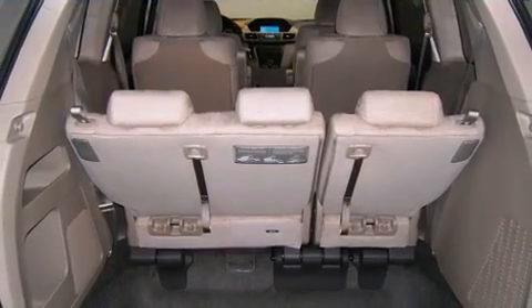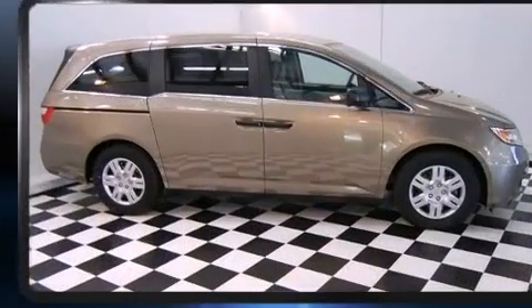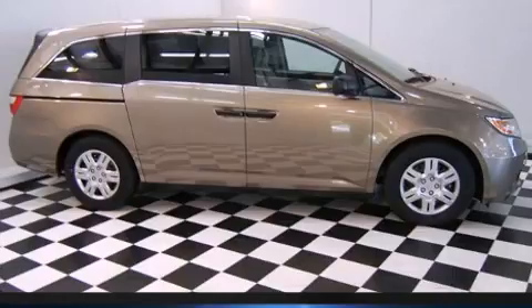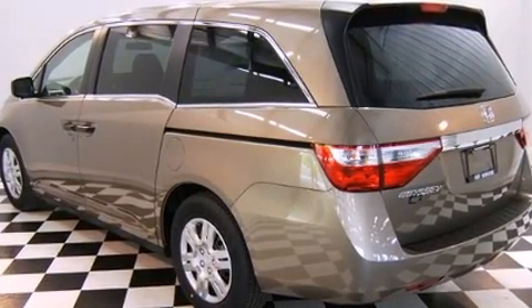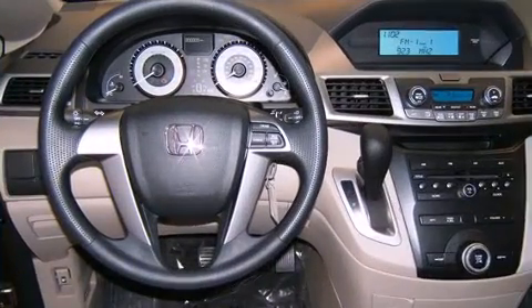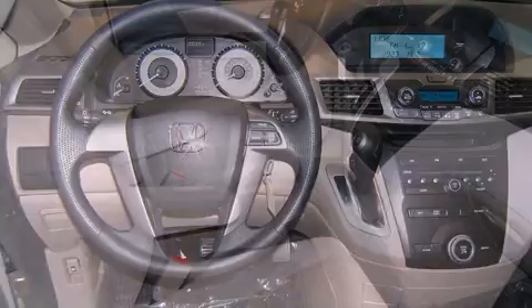Top features include front bucket seats, front and rear reading lights, a tachometer, a trip computer, and remote keyless entry. Storage solutions are integrated throughout the interior, demonstrating thoughtful attention to detail.